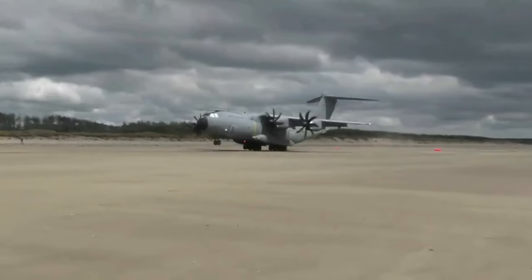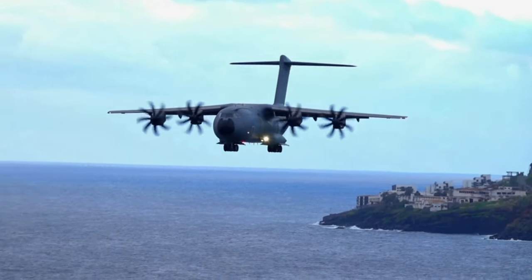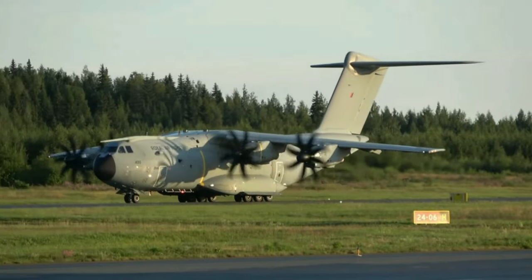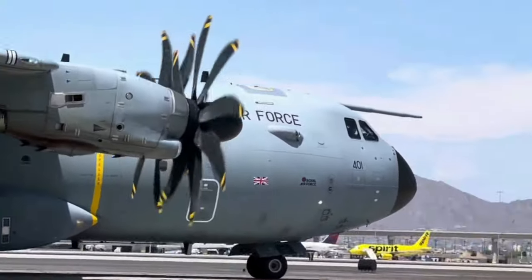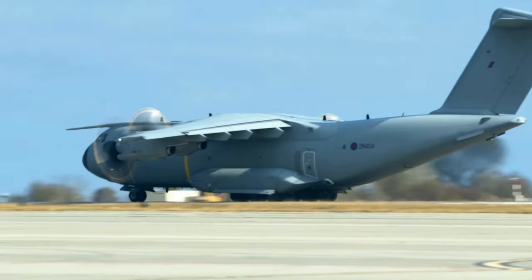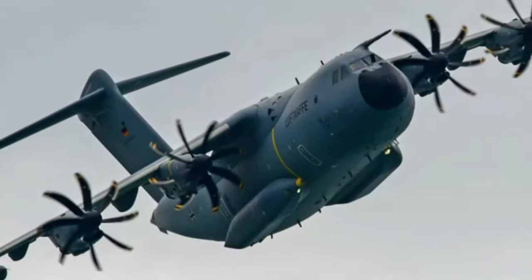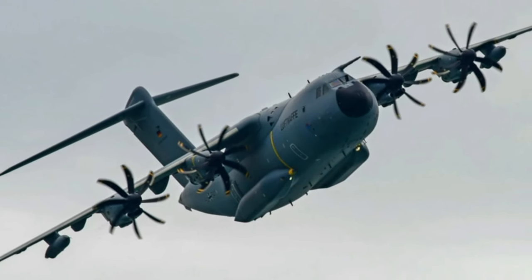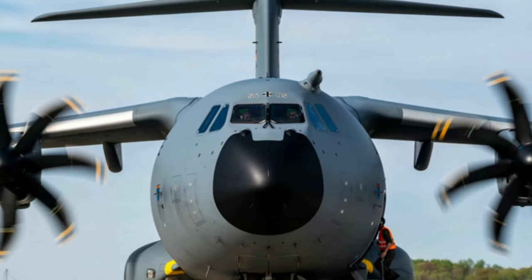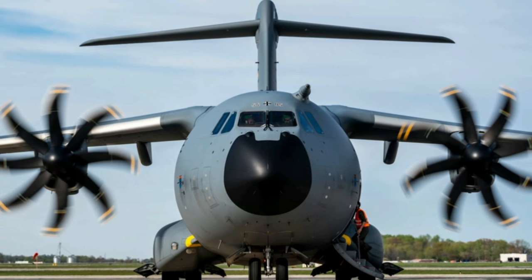The A400M is powered by four EuroProp TP400-D6 turboprop engines. Each engine produces 11,000 shaft horsepower. The counter-rotation of these fans generates symmetrical airflow over the wing, enhancing lift capacity, handling, and stability. This design not only decreases the structural weight of the wing but also mitigates adverse yaw in the case of an engine failure. The aircraft is fitted with eight-bladed variable pitch propellers featuring feathering and reversing capability, with an impressive diameter of 5.3 metres. The propellers are made from composite materials and are designed to provide excellent short take-off and landing performance, as well as high cruise speed and fuel efficiency.